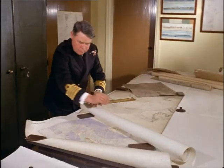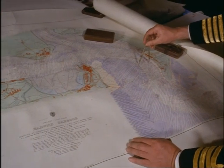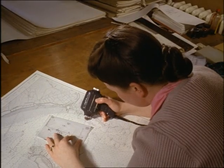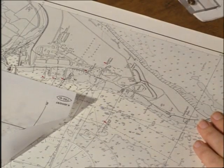Since then, naval surveyors have made hundreds of new surveys, many of them based on the original charts. Here, Britain's assistant hydrographer, Captain Stephen Ritchie, inspects a modern survey of Harwich Harbour. A new survey often reveals changes in the shape of the sea bed, which means that each chart in stock has to be corrected by hand before it's issued.